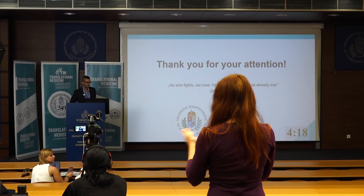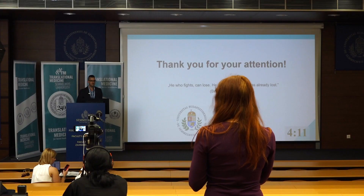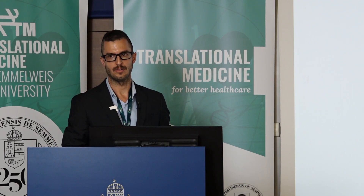Thank you very much and congratulations on the great work. I have one question: as we know, procalcitonin can be influenced by acute kidney failure, which might be one of the organ dysfunctions, or by renal replacement therapy. I'm curious whether the first project excluded patients with kidney injury, and whether the second project will include or exclude them. Thank you for the question. The studies did not exclude patients with kidney failure. The key point is that the kinetics of PCT remain the same — kidney failure does not significantly influence PCT values, and the same applies for renal replacement therapy.